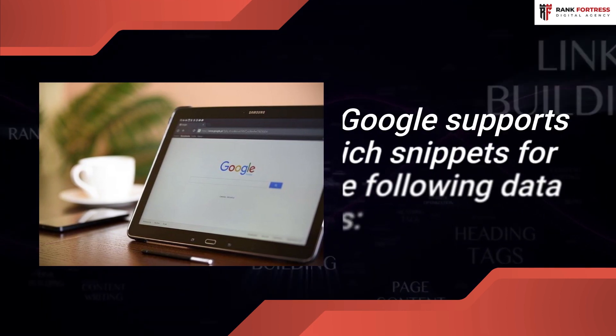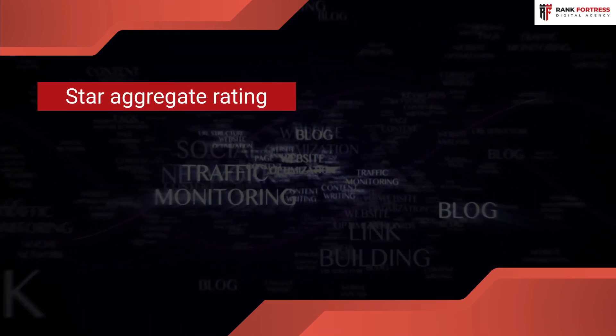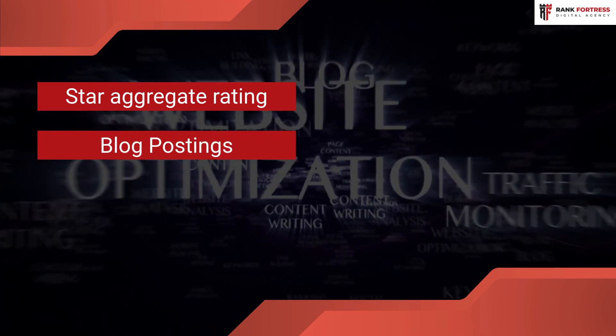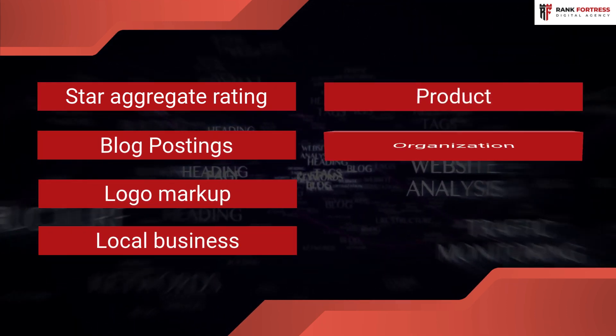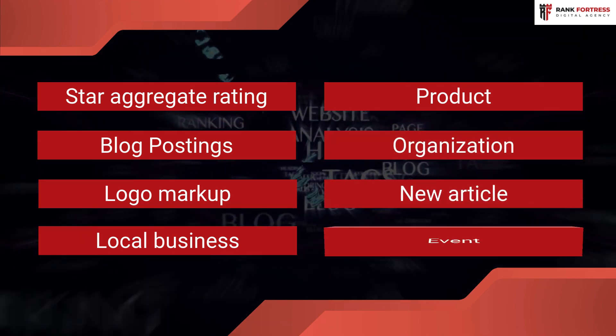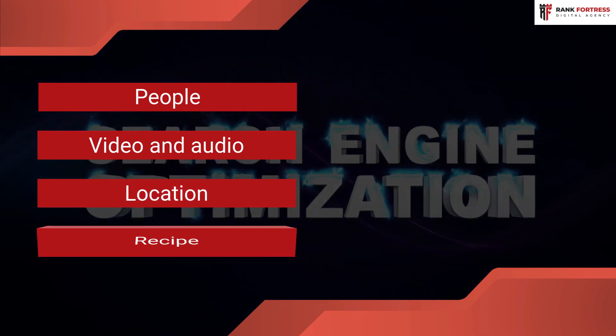Google supports rich snippets for the following data types: Star Aggregate Rating, Blog postings, Logo markup, Local business, Product, Organization, New article, Event, People, Video and audio, Location, and Recipe.